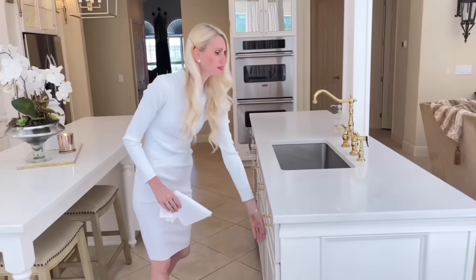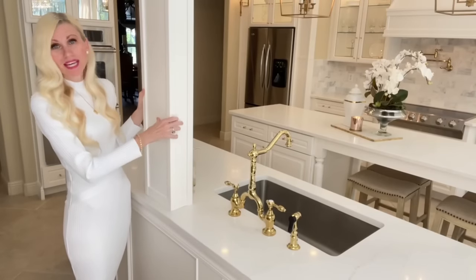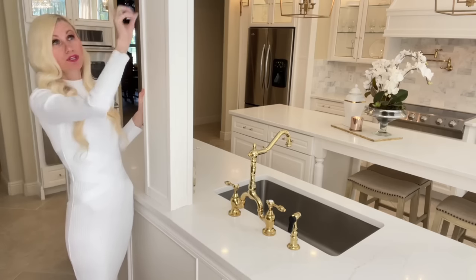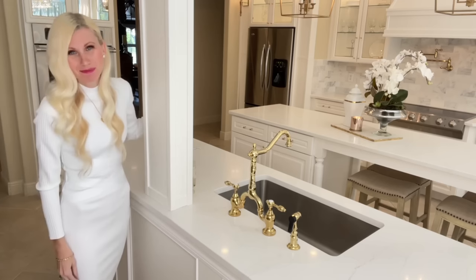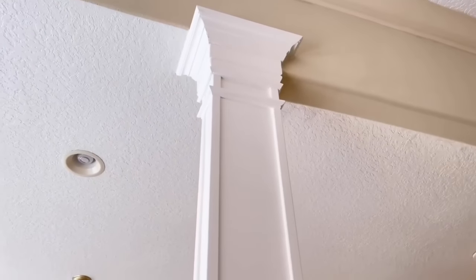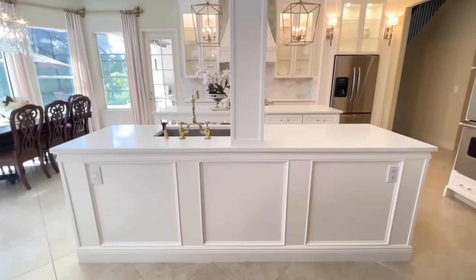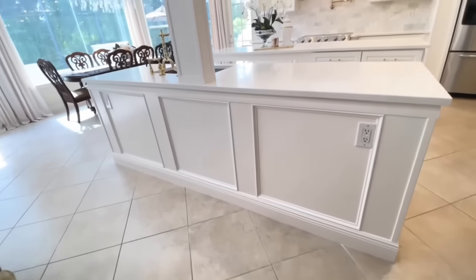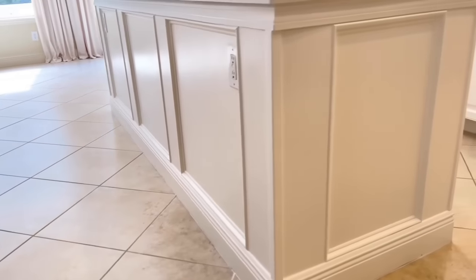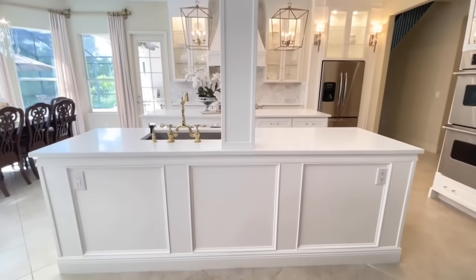Right here I have a hidden garbage can that you can just slide right out. One thing we did have to keep was this beam — it would have cost a ridiculous amount of money to replace it. We're keeping this beam and I actually don't mind it; it's a beautiful architectural detail. I was able to trim it out in some gorgeous crown molding and make it a standout piece. When I look at this island from the family room I can see beautiful boxed-out moldings on the front. By adding some trim, wood pieces, and painting it white it made a huge difference and contributes to the overall luxurious feel of the kitchen.